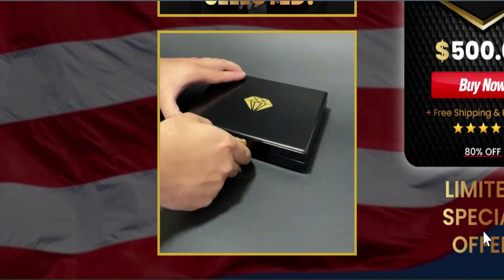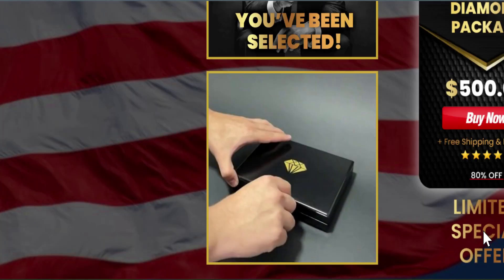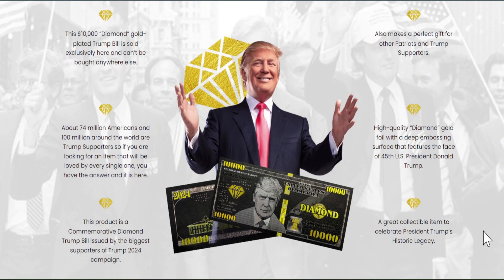Made with exquisite craftsmanship, it is a one-of-a-kind investment opportunity. Another important thing to keep in mind is that you have a 60-day money-back guarantee. If you don't like it, you always have the chance of a safe return if you are unsatisfied with the product.